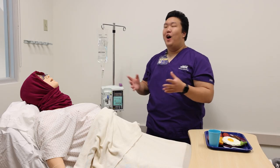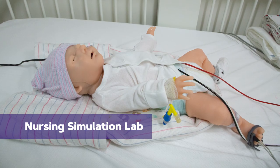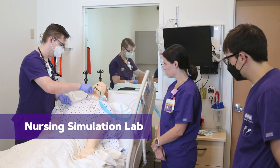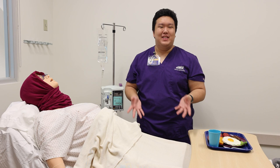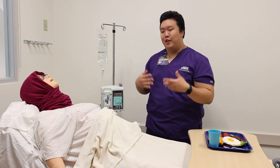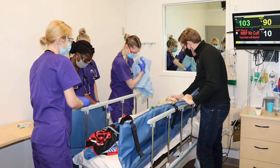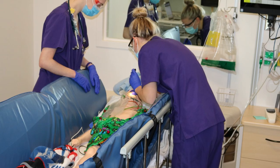These simulations also allow students to experience pediatric, surgical, psychiatric, community health, and even critical care scenarios in real time. For example, nursing students might provide care to a child who has experienced a head injury while playing a sport.